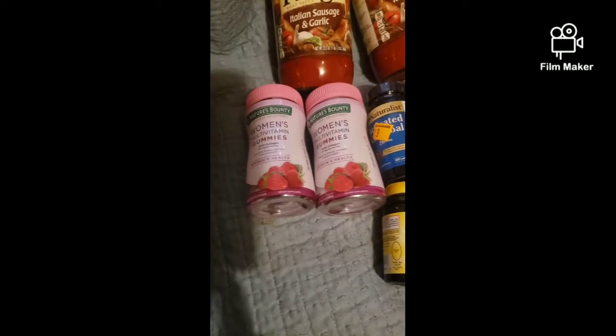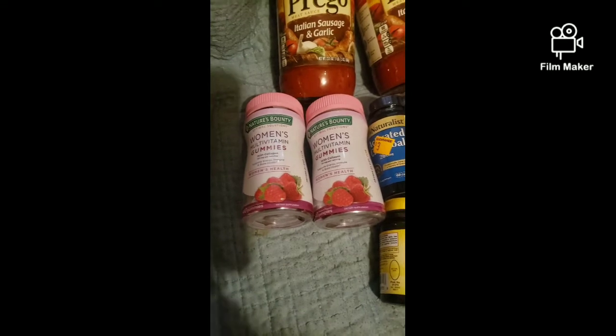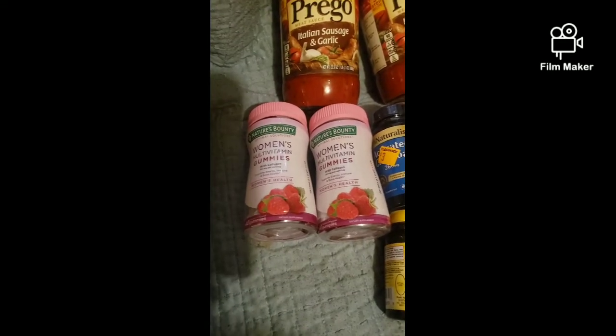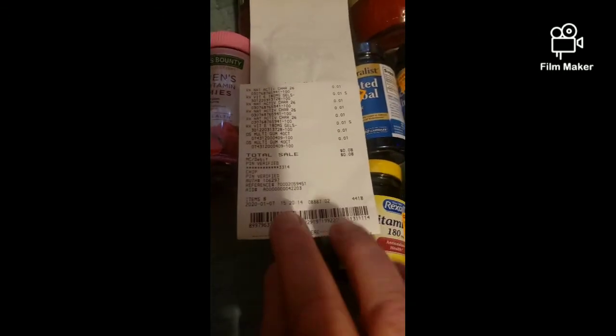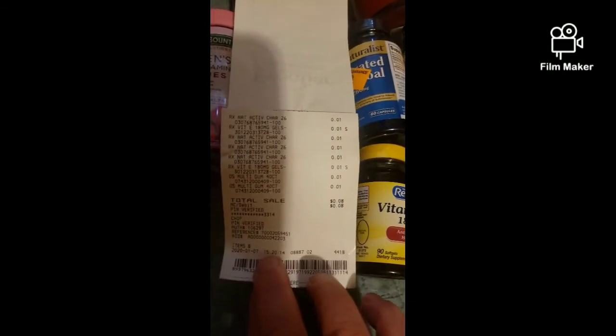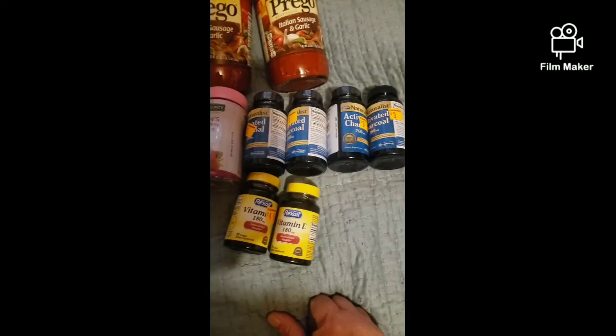Out of those surprise pennies, I only found this one and I found two of them — the Nature's Bounty Women's Multivitamin Gummies. I have a picture of the UPC for you. I spent eight cents for eight items. So all in all, a pretty good Penny Shopping Tuesday.